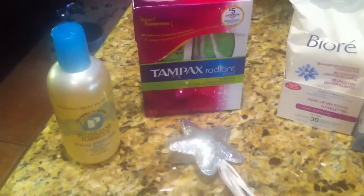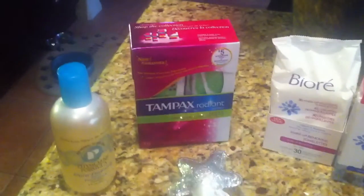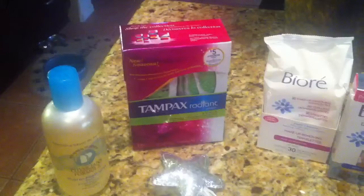So the first thing was the Tampax Radiant. This was on my blog post. It ends up being free with coupons. So we've seen a lot of this lately, so getting stocked up on that stuff.